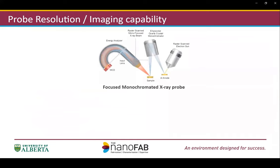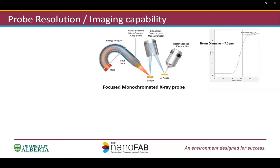The VP3 system utilizes a raster-scanned X-ray beam for imaging and probing applications. The X-ray probe induces secondary electron images, known as SXI, providing a very easy-to-use workflow and precise sample positioning. The ultimate spatial resolution is determined by the X-ray probe size. The standard specs guarantee less than 10-micron probe size, while we can routinely get a useful probe as small as 7 micrometers, as the graph shows here.